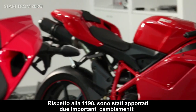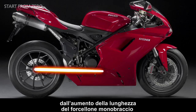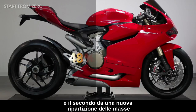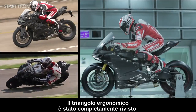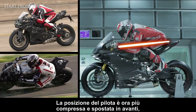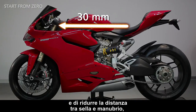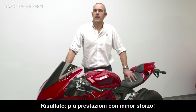Compared to the 1198 there are two major changes. First, the longer wheelbase, partially produced by the single-sided swingarm that has been lengthened. And second, a different weight distribution that is concentrated more towards the front. The ergonomic triangle has been totally redesigned to improve the rider's level of comfort. The riding position is now more compact and further forwards, so greater weight can be maintained at the front and the distance between the seat and the handlebar is reduced, making it easier to control the bike. Result? More performance with less effort.